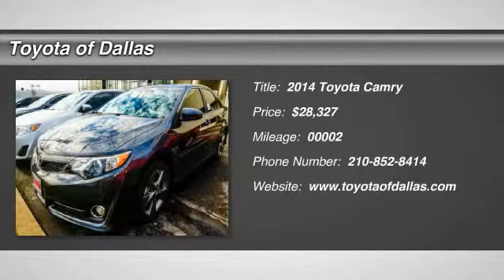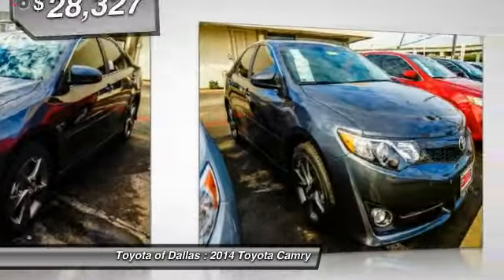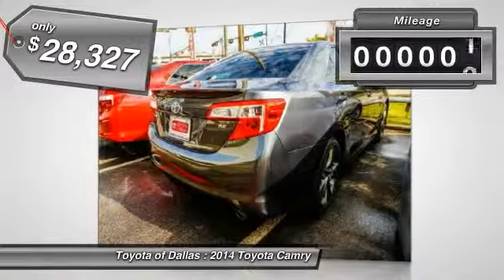The 2014 Toyota Camry. The Toyota Camry is an affordable mid-size car, reliable and a great comfortable commuter car, and it's priced below $30,000. This vehicle has less than 100 miles.